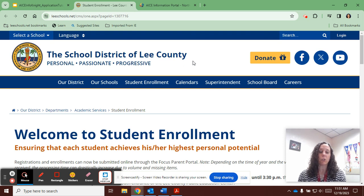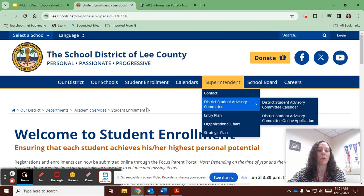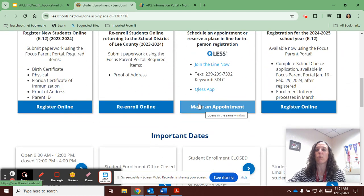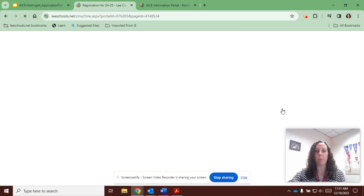Information regarding the pre-registration process for all students who are new to the Lee County School District is available on the district's website under student enrollment. If you scroll down there will be a tile for registration for the 2024-25 school year, K-12. If you click on that it will bring you to a new screen where you can find some additional information.